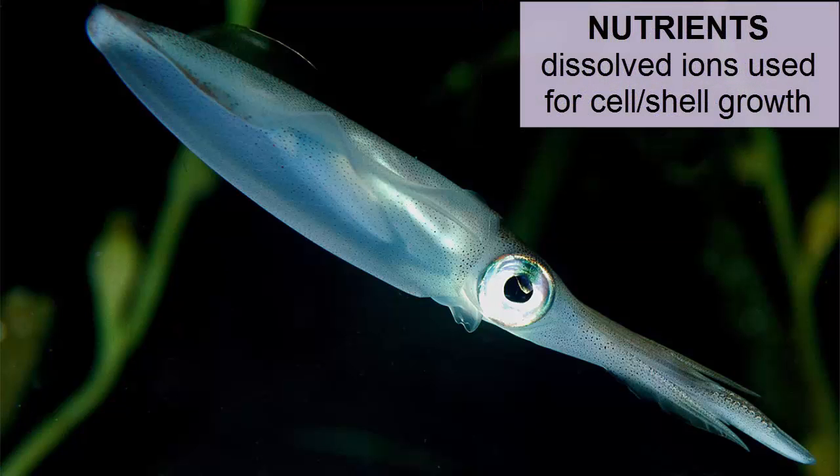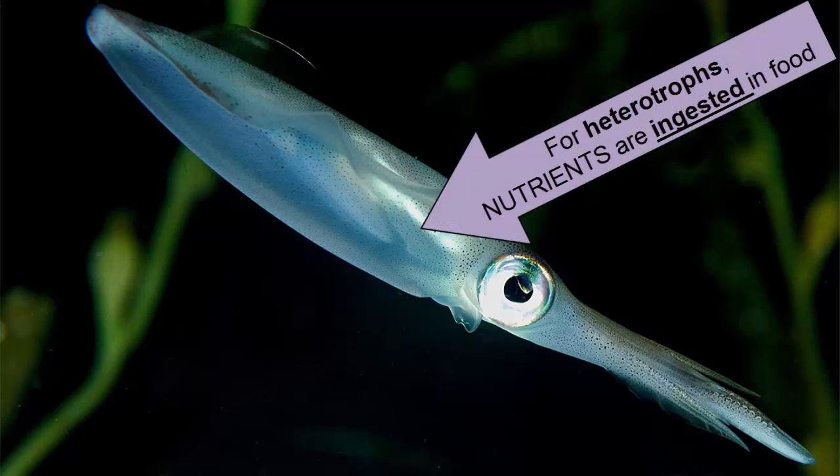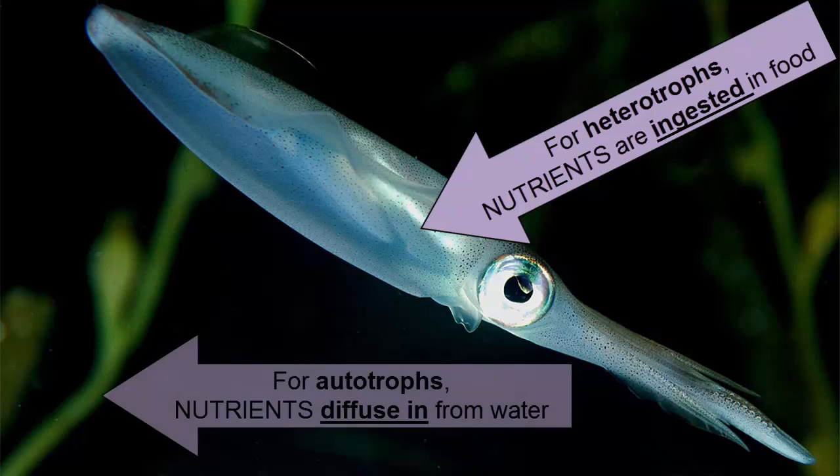Nutrients are dissolved ions that are the building blocks of cell material. Heterotrophs get their nutrients through the food they eat. Autotrophs make their own food, so they must receive their nutrients such as iron, calcium, nitrogen, and phosphorus directly from the surrounding water, usually through diffusion.